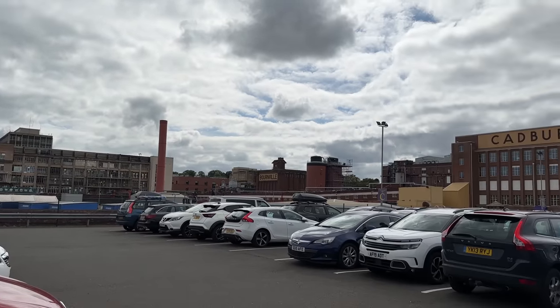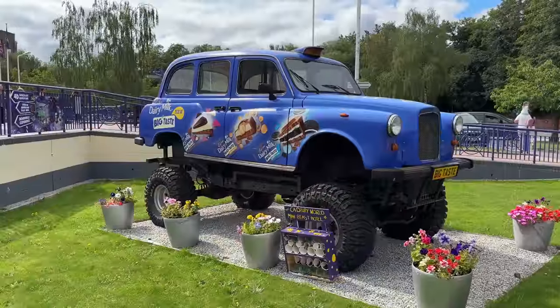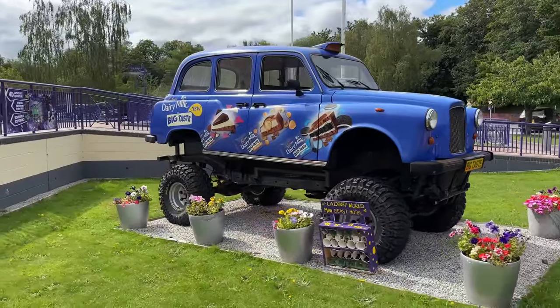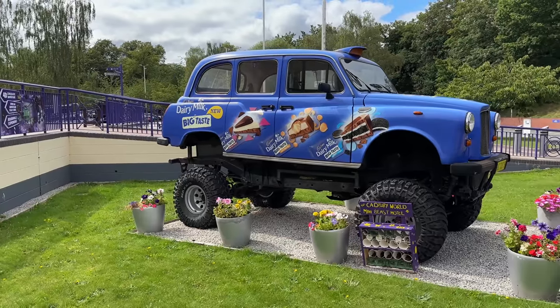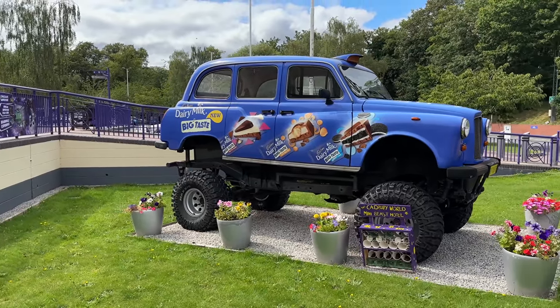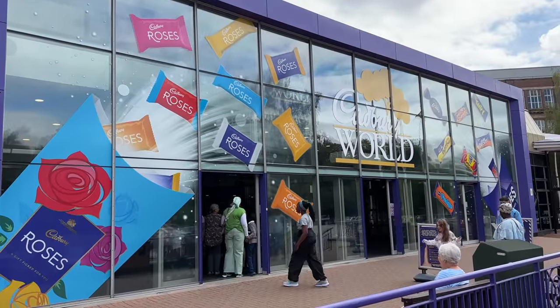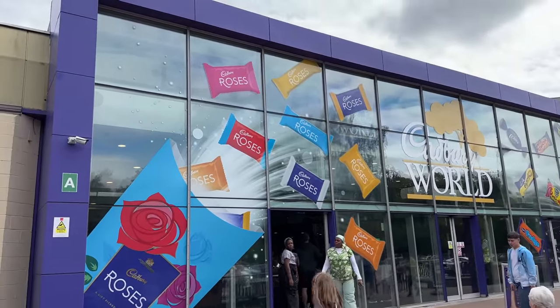On the Wednesday, we took a trip to Bourneville to Cadbury World. Unfortunately they have stopped making the caramel and peanut Big Taste chocolate bar. Here is a shot of the artwork — I like how they've done this with the Roses box at the entrance.